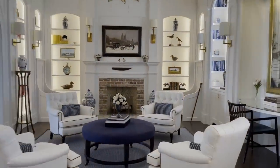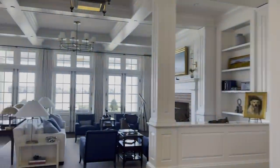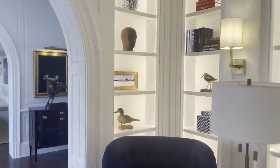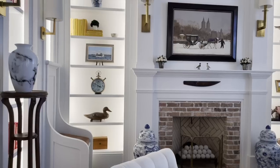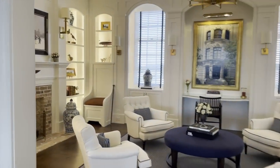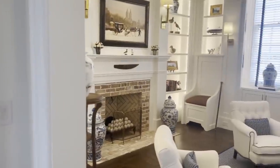We're standing in the library, which is immediately off all of the public spaces. This is what I call a double-layered millworked room. We asked the client if we could create special little moments throughout this room, which we did — starting with two little built-in benches with leather seats that flank the fireplace, leading to built-in bookcases on both sides.